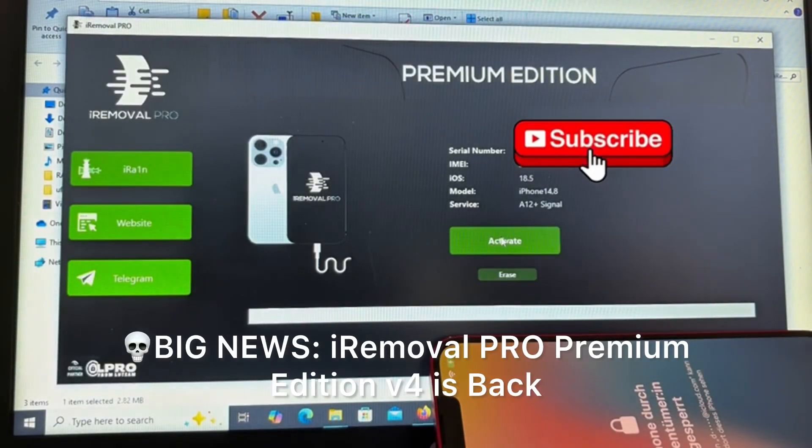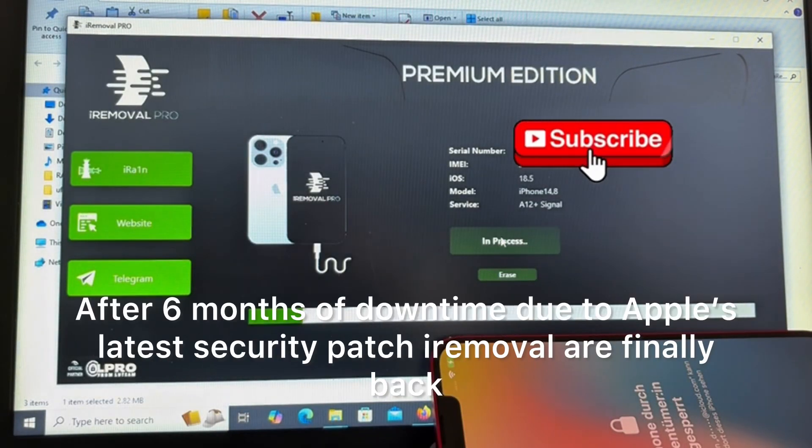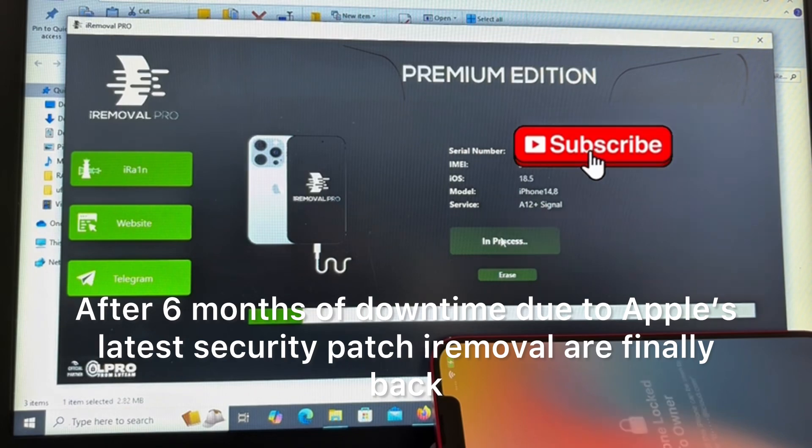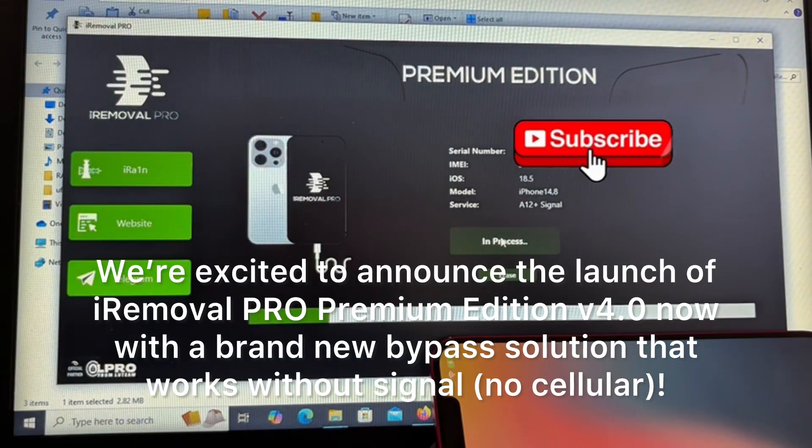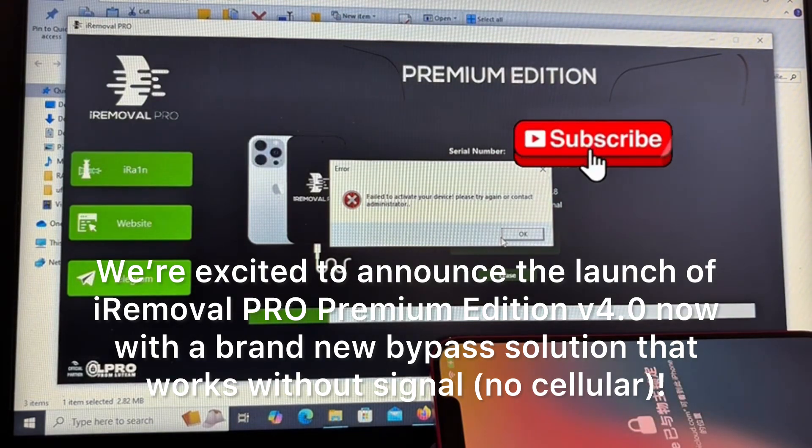Big news — iRemoval Pro Premium Edition V4 is back. After six months of downtime due to Apple's latest security patch, iRemoval are finally back. We're excited to announce the launch of iRemoval Pro Premium Edition V4.